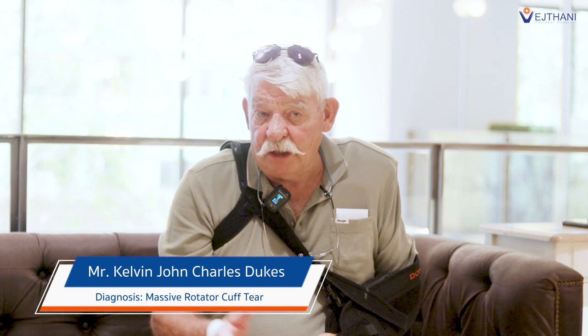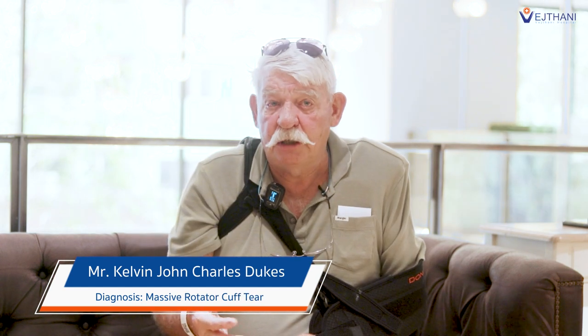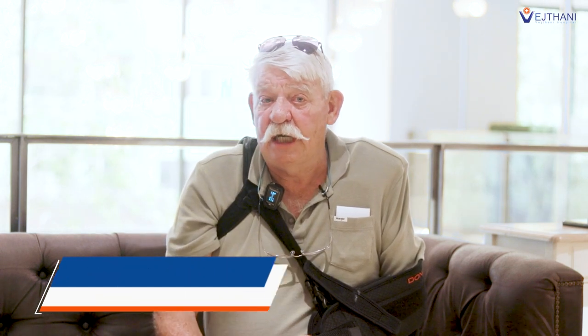I'm from Australia. I live in Queensland. I'm a 24-year Air Force veteran.